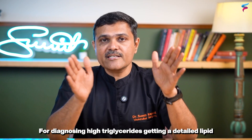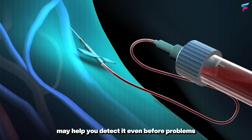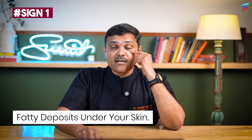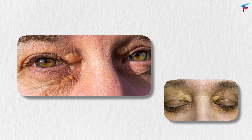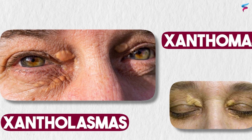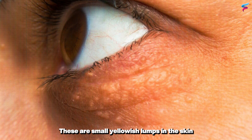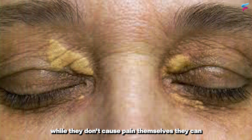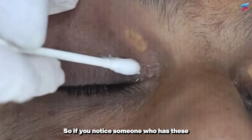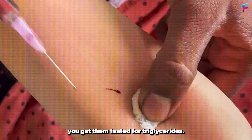For diagnosing high triglycerides, getting a detailed lipid profile is very useful. But these clinical signs may help you detect it even before problems start. The first sign is fatty deposits under your skin. These deposits are often called xanthomas or xanthelasmas — they are like skin tags but filled with fat. They can be noticed especially around the eyebrows as small yellowish lumps. While they don't cause pain, they can be diagnosed just by looking. If you notice yellow patches around someone's eyes, get them tested for triglycerides.